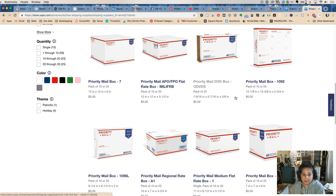Box number seven is amazing — it is a large box and it is not a flat rate large box. So this is not going to cost you $17 or $18 to ship, especially if you have something lighter or something that's going closer. It's just a really nice large box.